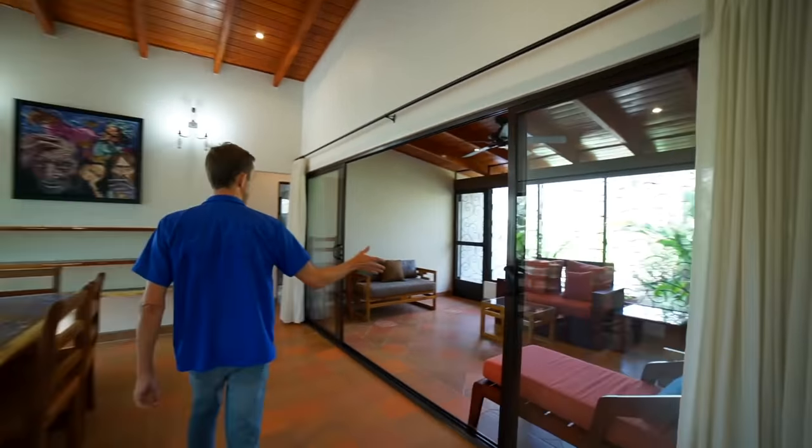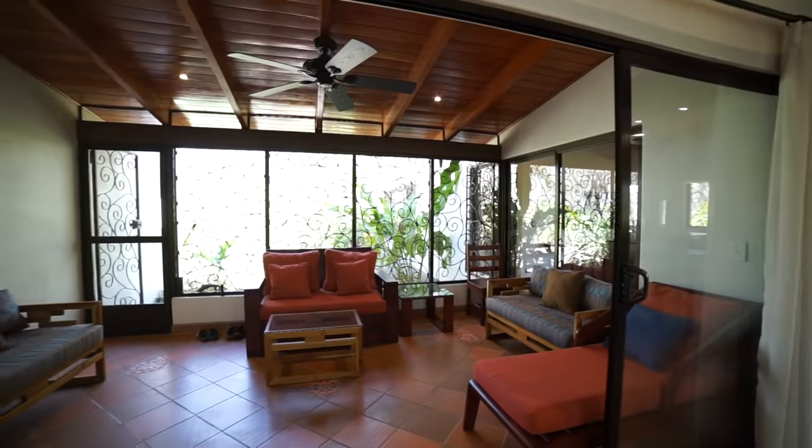The design beautifully incorporates a patio into the space on this side over here. And on this end of the home, you have the two guest bedrooms sharing a bath between them.